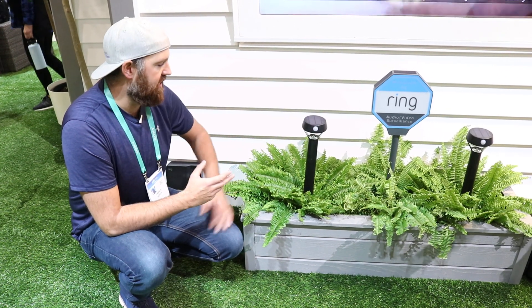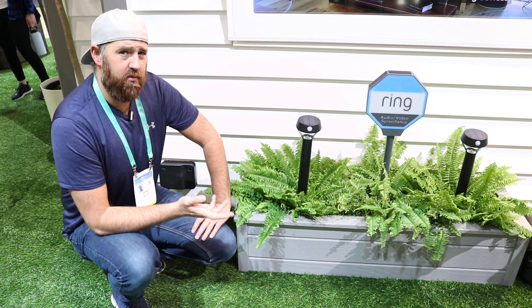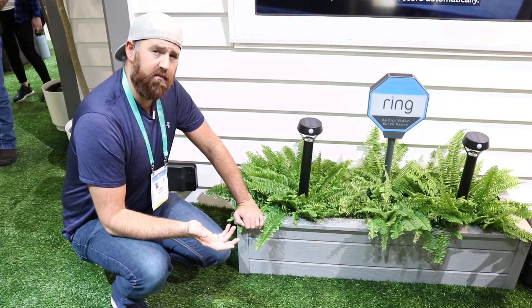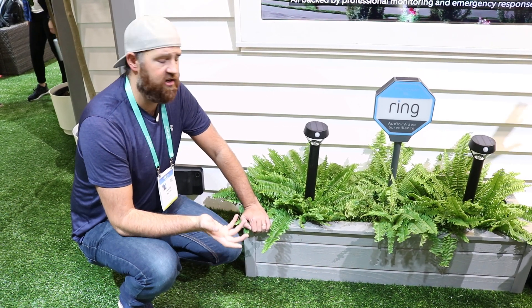The Ring path lights have been around for a while, but they were D-cell battery powered, which nobody really wants to replace all the time. It's just not necessarily the most environmentally friendly thing, so you really want rechargeable batteries.